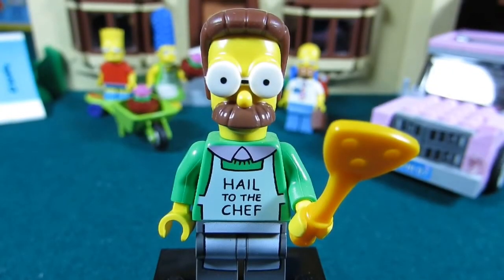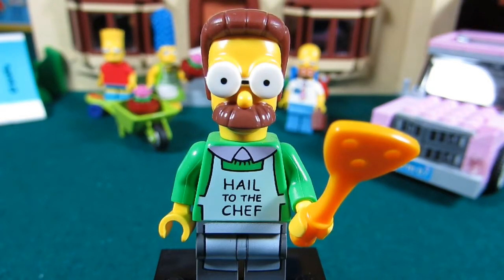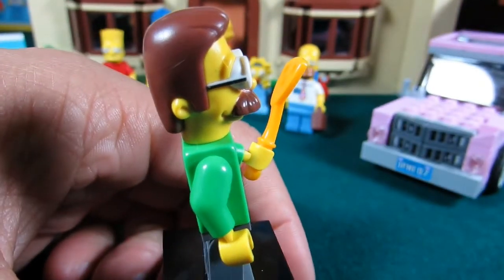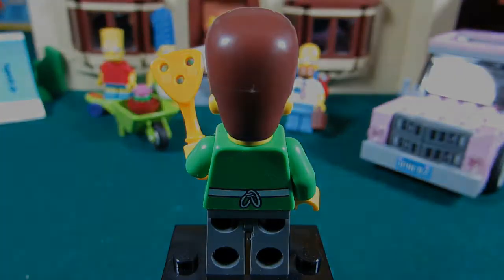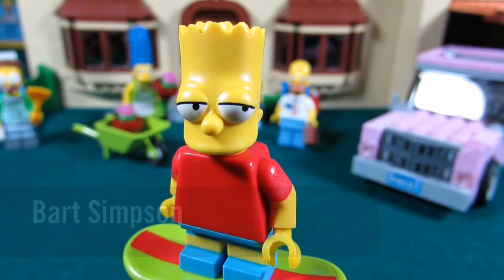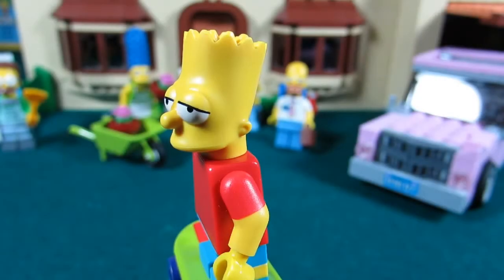Here we have Ned Flanders — the nosy neighbor. He has a great apron which says 'Hail to the Chef,' his goggle eyeglasses, and there's some molding on the side for his glasses. On the back, his apron ties up like a little bow. Here we have Bart Simpson. He has his skateboard, his mischievous eyes, and cool printing on his arms that makes it look like a t-shirt.